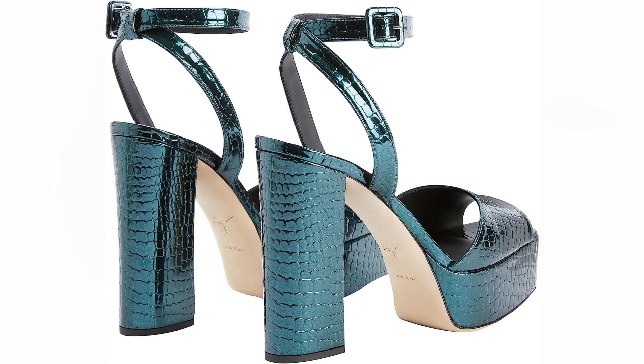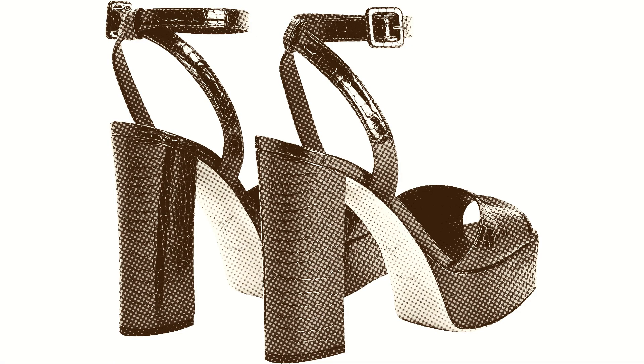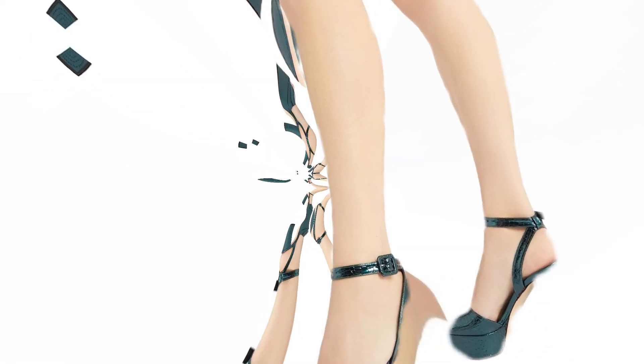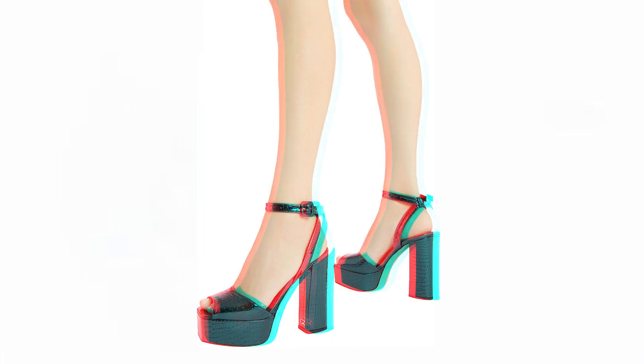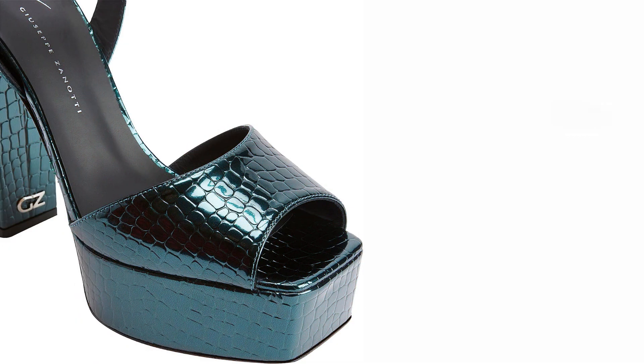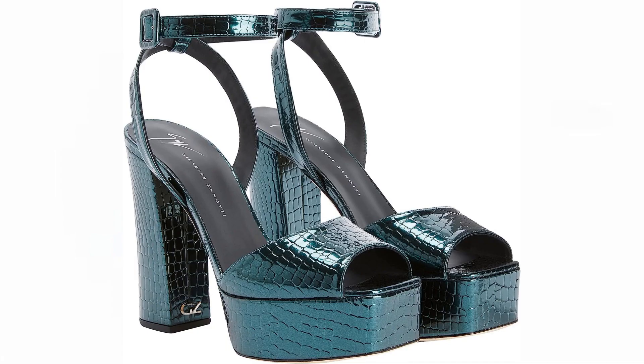To ensure a comfortable and secure fit, the sandals come with an adjustable ankle strap featuring a matching buckle, allowing the wearer to customize the fit according to their preference. The covered platform and chunky heel match the overall aesthetic, providing a cohesive look that is both fashionable and comfortable. One standout detail is the silver metal signature GZ embellishment on the chunky heel, adding a touch of sophistication and serving as a stylish statement piece.